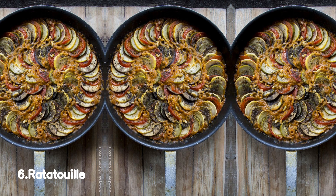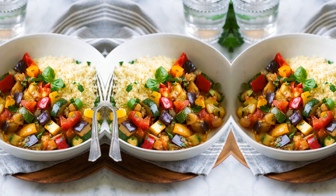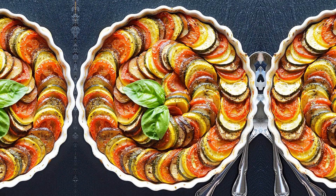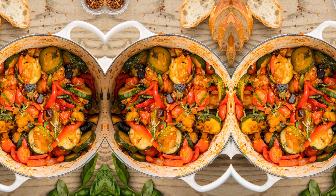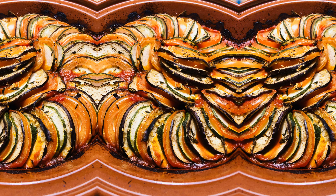Number 6, Ratatouille. Ratatouille is a delightful French vegetable stew that is bursting with vibrant flavors. This traditional Provençal dish is a true celebration of summer produce. It combines a medley of colorful vegetables like tomatoes, eggplants, zucchini, bell peppers, and onions, all cooked to perfection. The vegetables are seasoned with aromatic herbs like thyme, oregano, and bay leaves, giving ratatouille its distinct taste.